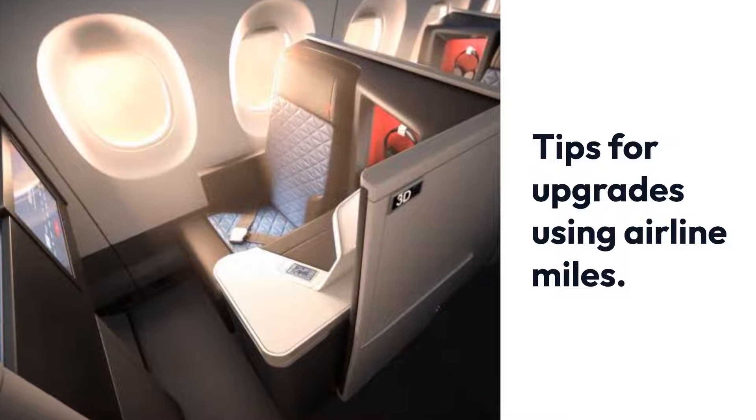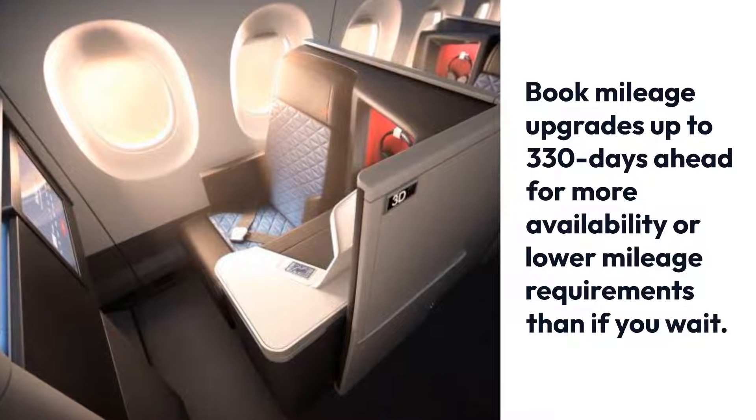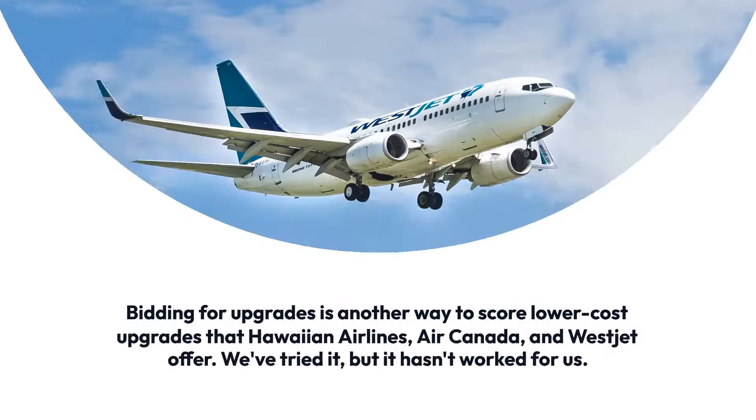Tips for upgrades using airline miles: book upgrades up to 330 days in advance for greater availability or lower mileage requirements.